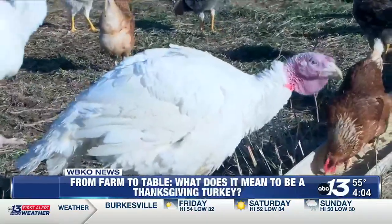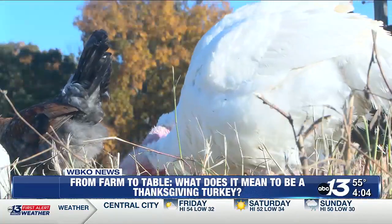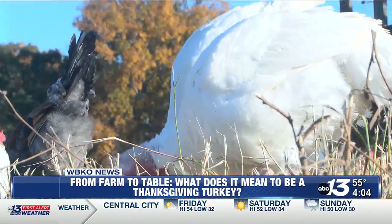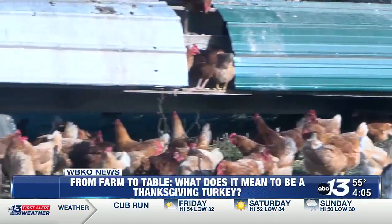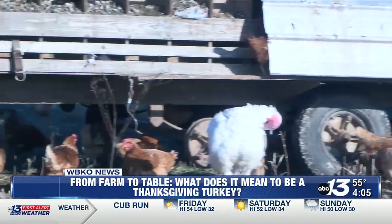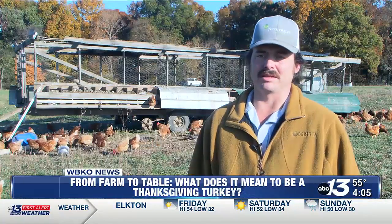Yoder says the key to raising a premium-grade turkey is in what it stuffs in its beak. Some people will get a fair amount of turkeys and just feed them some cheap grain they can find at the local mill. A proper feed is good with minerals and vitamins — a good mineral in the feed is very essential. We mix our own mix. We have different grain that we put in it, plus a good mineral mix.